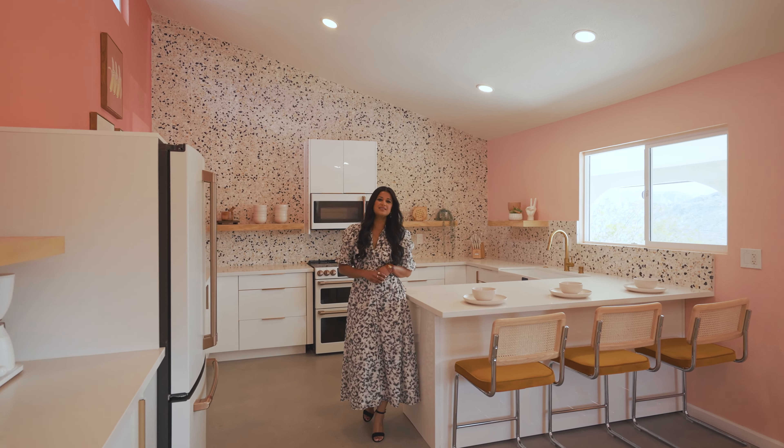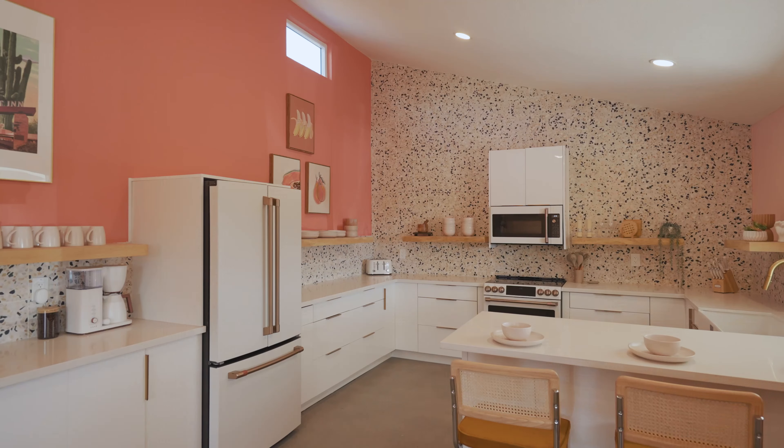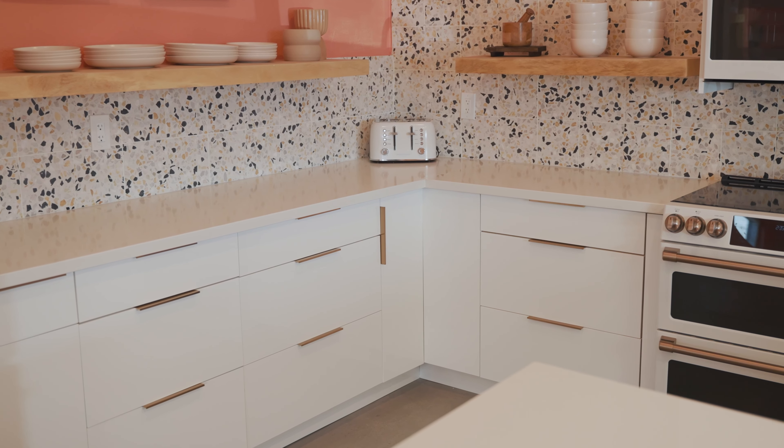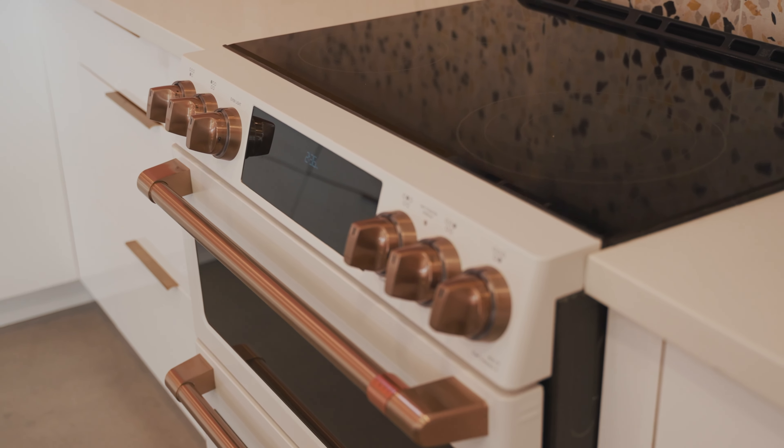Welcome to our kitchen. We wanted to design a show-stopping space, and with this beautiful backsplash we have terrazzo tile that's manufactured here in California. We have beautiful European style cabinetry and cafe appliances.